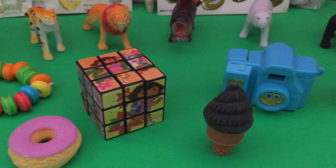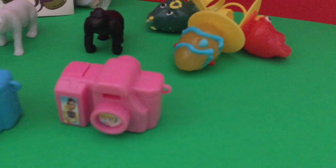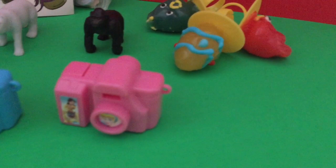Check out all these fun toy surprises — aren't they awesome? Thanks for watching Toy Island Fun, and stay tuned for more fun videos.